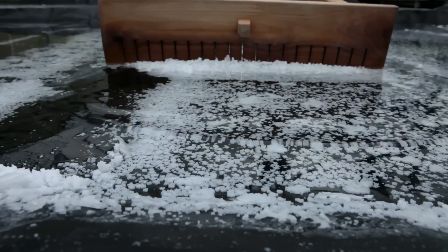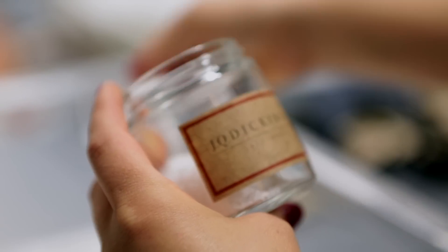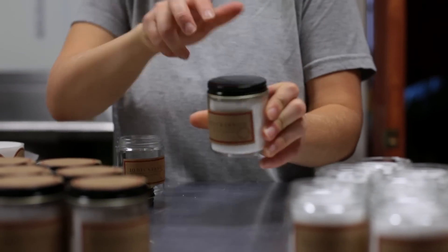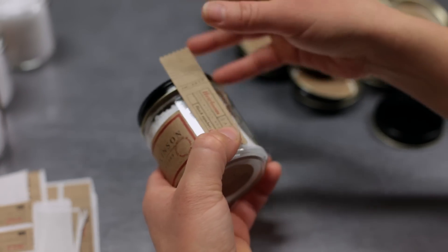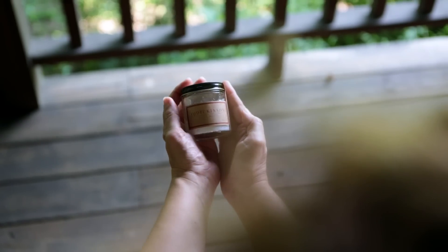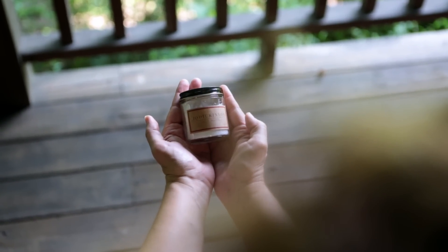We knew we could get salt if we got the well in and got brine — we knew we'd be able to make salt. But when we made the salt and got the crystal just right, and the flavor that followed was unbelievable. We were like, wow. We knew we could make good salt, but we didn't know we were going to get great salt. I'm really excited about our product.